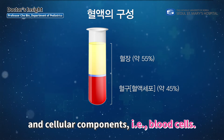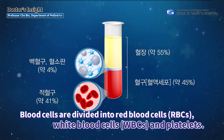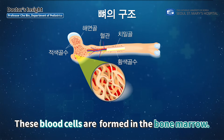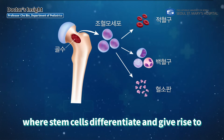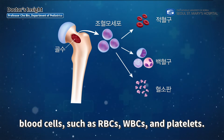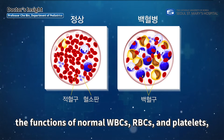Human blood is composed of a liquid component called plasma and cellular components, i.e., blood cells. Blood cells are divided into red blood cells (RBCs), white blood cells (WBCs), and platelets. These blood cells are formed in the bone marrow — the spongy tissue inside the bones — where stem cells differentiate and give rise to RBCs, WBCs, and platelets.